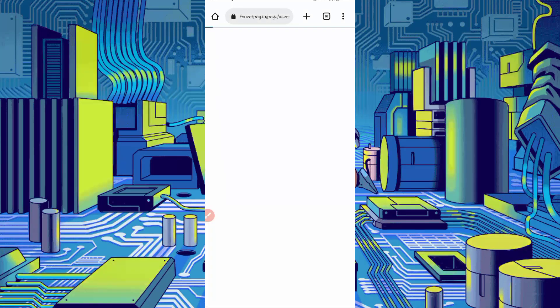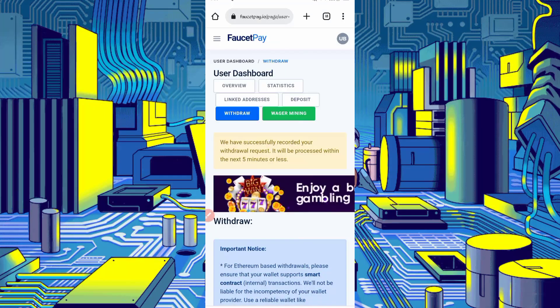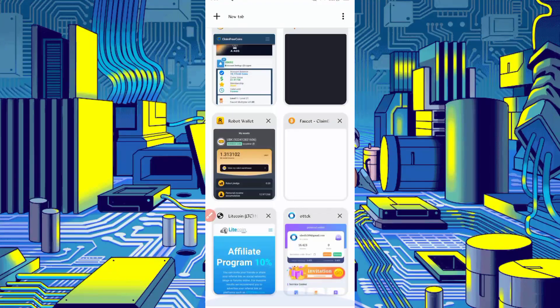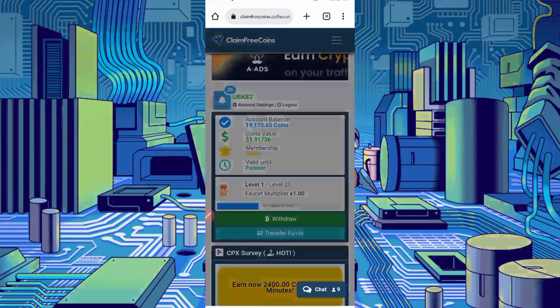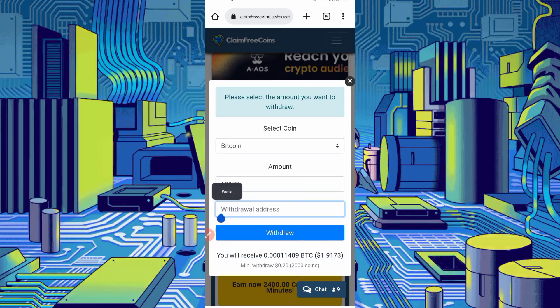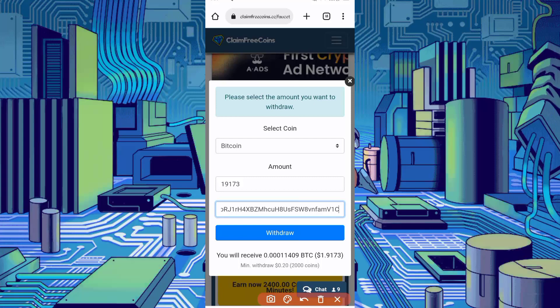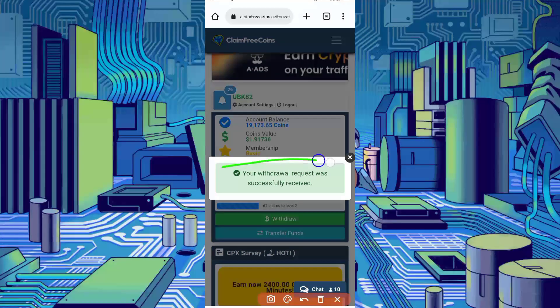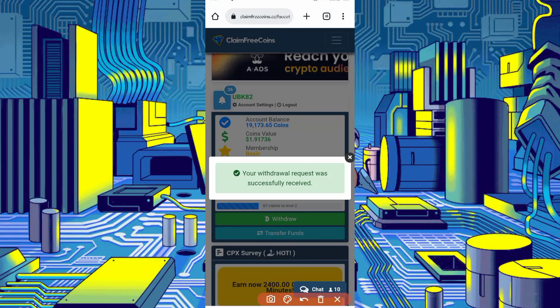Go to FaucetPay, then click on Deposit to copy the wallet address. Here you can see the Bitcoin address — click on the address, it gets copied. Go back to the website and click on Withdraw. The amount is given — paste your address. You can see I will get 0.001 Bitcoin. The minimum is 2000 coins which equals $0.2. Click on Withdraw — your withdrawal request is successfully received.